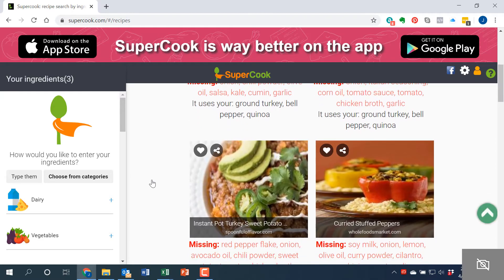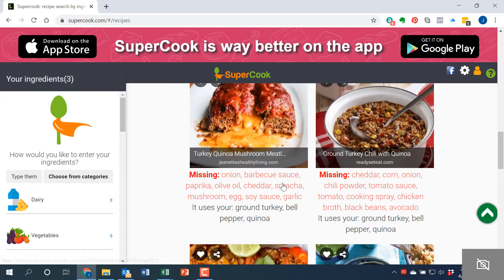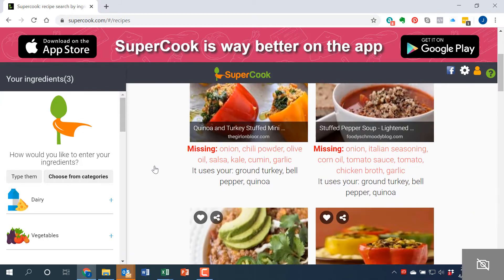You do need other things in addition to those three ingredients, but the idea is: I've got bell peppers, ground turkey, and quinoa — what can I make with those? For example, look at this recipe: turkey quinoa mushroom meatloaf. This looks amazing. I do need some other things like onion and barbecue sauce, but it's likely you have these things in your fridge. This is just a great way to take a few things from your fridge or pantry and come up with something creative.